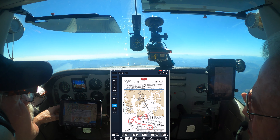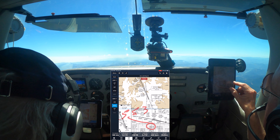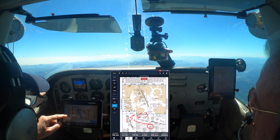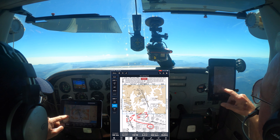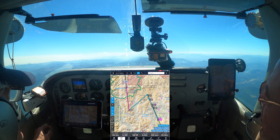We're just coming up on Roseburg now. 660 Sierra, contact Cascade Approach 124.3. Cascade Approach, Skylane 7266 Sierra is with you, 9000. 7266 Sierra, Cascade Approach, Medford Alta 3004.